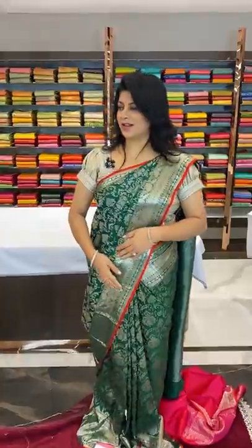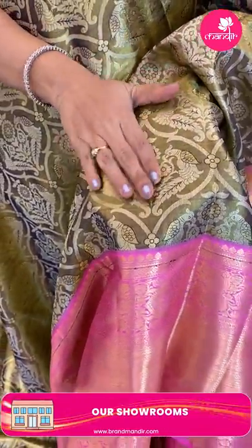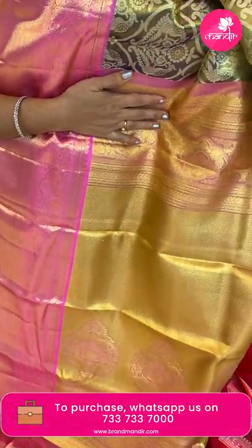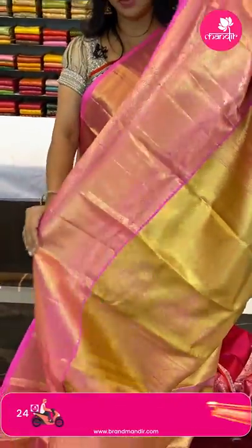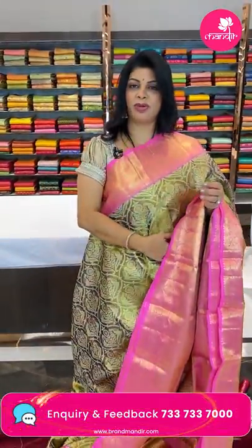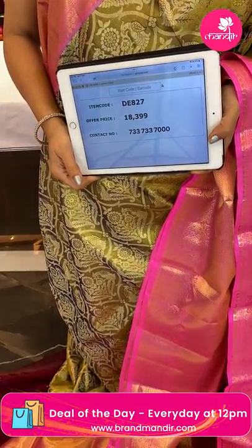And the next and last saree — olive green with pink tissue saree, super gorgeous combination, very lovely! It's a tissue saree with cross curvy checks, peacocks and florals, double peacocks and floral motifs. Border is contrast with florals and diamond brocade. The pallu is cross kadi with embossed floral motifs and floral borders — contrast pallu. The blouse is contrast tissue blouse with border. So gorgeous and beautiful! Price ₹18,399, code DE827.